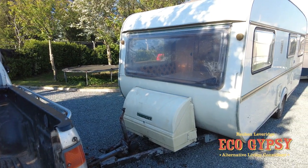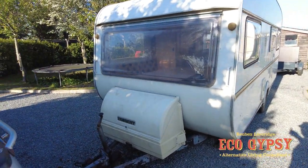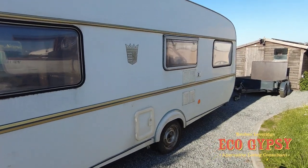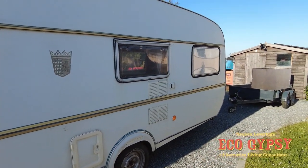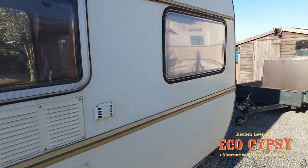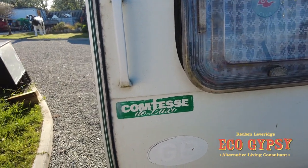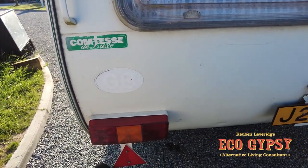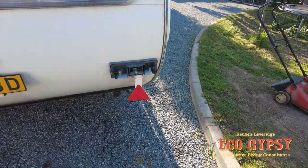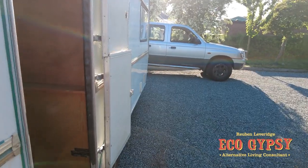Number three on the gypsy top three caravan list - this was, or is, the Tabard Contessa Deluxe full berth. I actually quite like this caravan. It's got a 70s sort of style and it's got a cassette toilet in it. You know it's a deluxe one because it says so on the back. These are cool - it's got a little flappy step. Let me show you inside - this is a step back into the past.